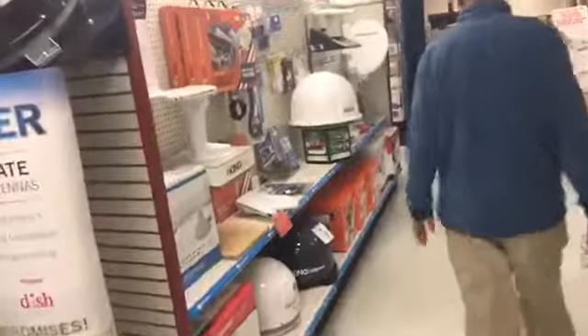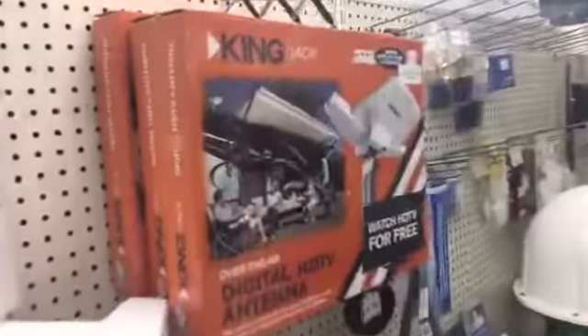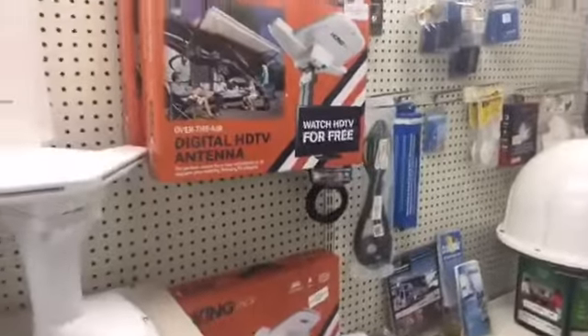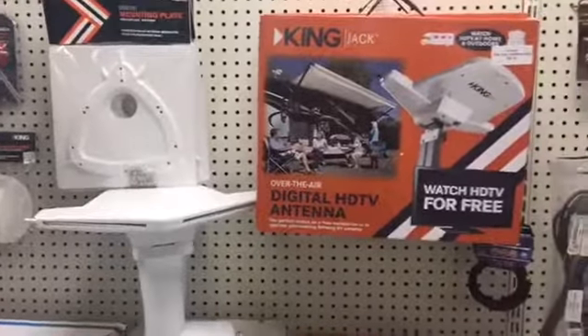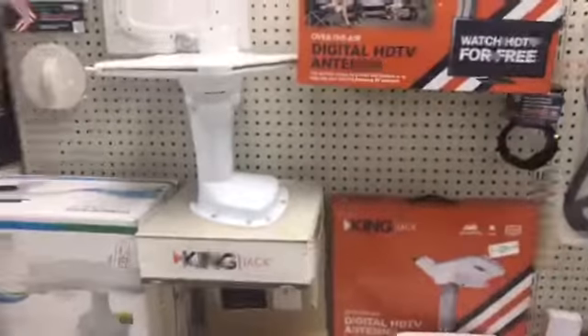We've got specials on all our leveling stuff right now. And another thing that's really popular is the King Jack head — removing your old antenna off your roof and replacing it with this. Instead of three or four channels over the air, you'll get over 40 channels. So you don't necessarily need cable at the campground? Don't need cable at all — just over the air. And it's only $58 just for the head. That's not a bad price. Complete systems are around $170.